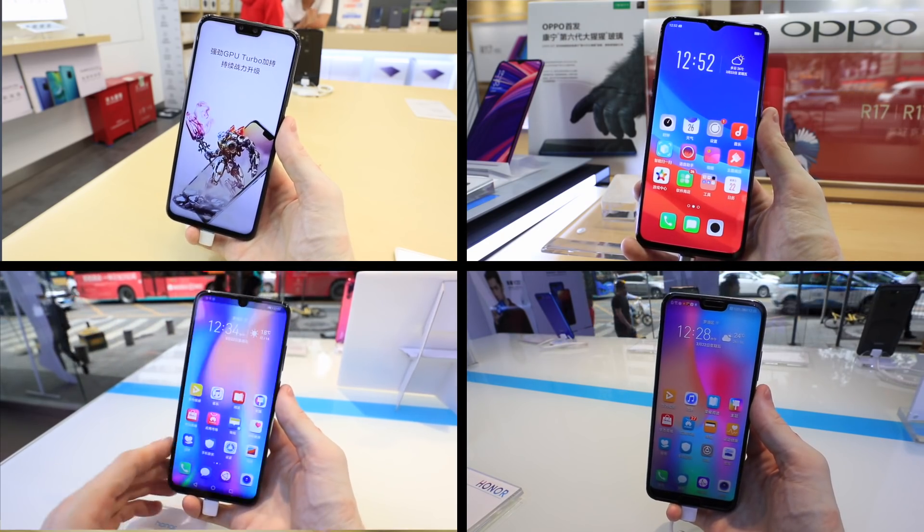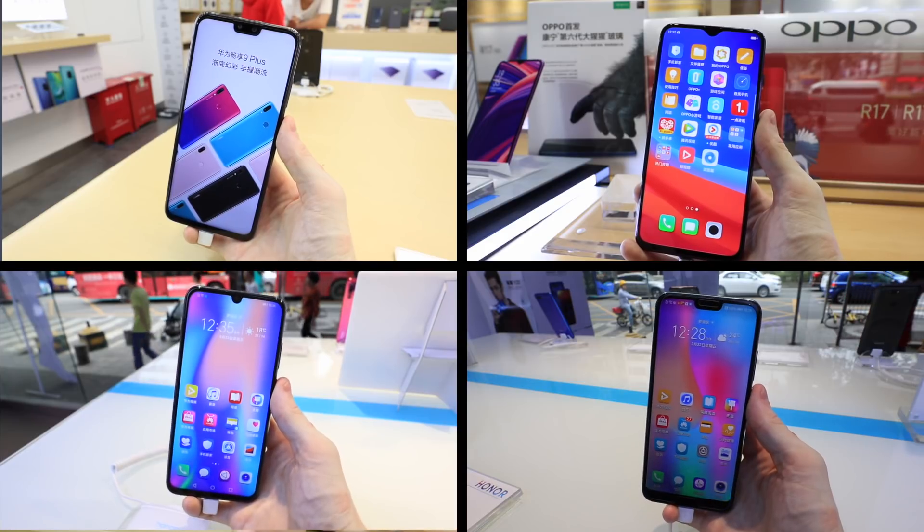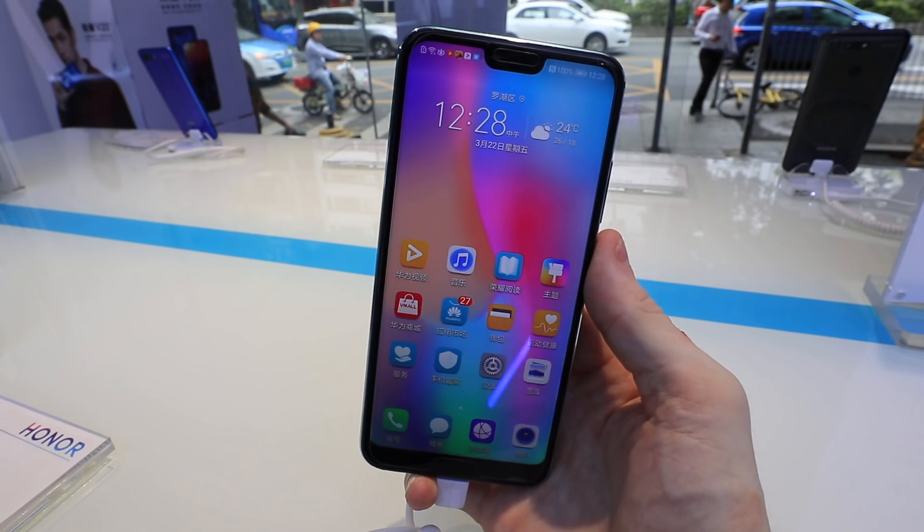What are the best phones you can buy for under $350 USD right now? I'm saving what I think is the best till last, so make sure you watch till the end. I've taken $350 USD and converted it into Chinese RMB — it's about 2300 RMB. Living in China, these are the phones and prices I have access to.